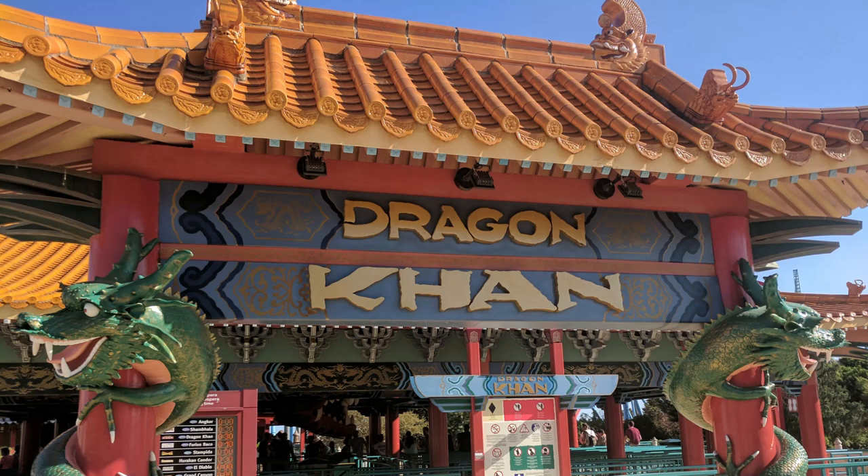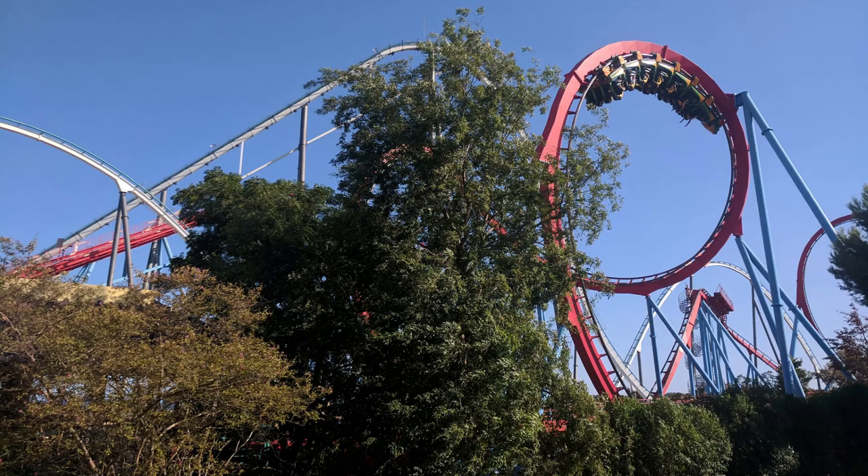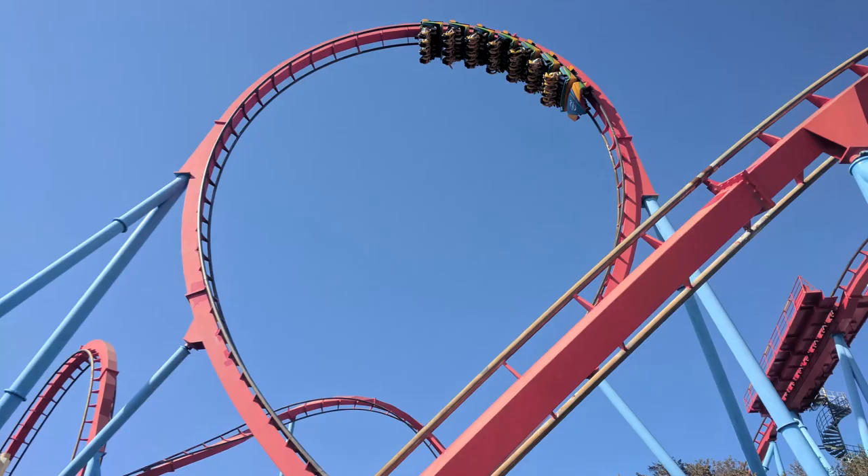Next would have been Dragon Con at Port Aventura. For those who haven't ridden Dragon Con, it's essentially Coomba with an extra loop. However, it doesn't have the landscaping or the same force as the original. It's pretty forceful compared to most of the B&M loopers, but Coomba's on a different level. I just love the amount of elements that this coaster does pack in.